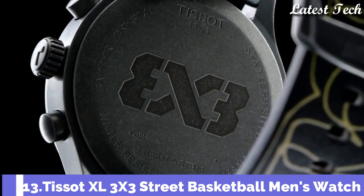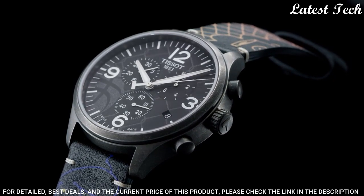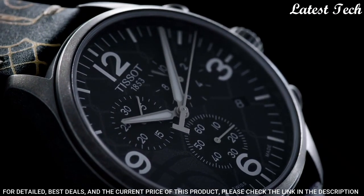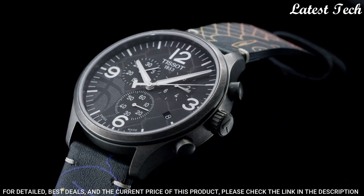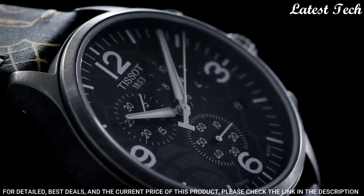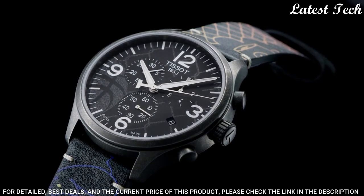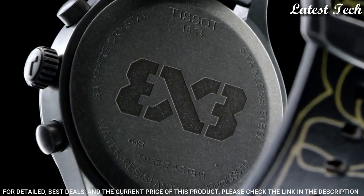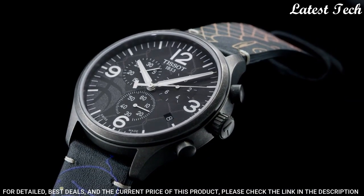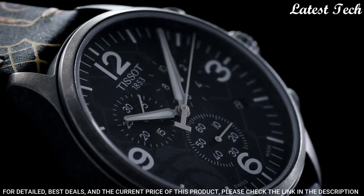Number 13: Tissot XL 3X3 Street Basketball Men's Watch. Antique PVD Stainless Steel Case with a Black Leather Strap. Fixed Antique PVD Bezel. Anthracite Dial with Silver Tone Alpha Style Hands and Index Hour Markers. Dial Type: Analog. Chronograph. ETA Caliber G10.212 Quartz Movement. Scratch-Resistant Sapphire Crystal. Case Size: 45mm. Case Thickness: 11.02mm. Bandwidth: 22mm. Tang Clasp. Water-Resistant at 100m, 330ft.